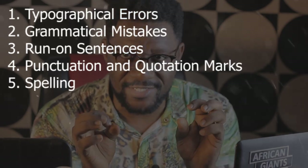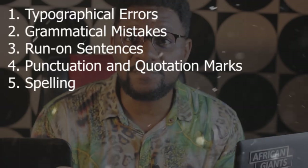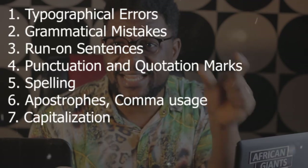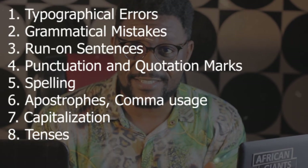Number five: spellings — every spelling needs to be spot on; correct every spelling in the text you're given to proofread. Number six: apostrophes and comma usage — you have to know these as well. Number seven: capitalization — which words carry capital letters, which pronouns need to be capitalized — all of these you have to know before you can succeed as a proofreader.